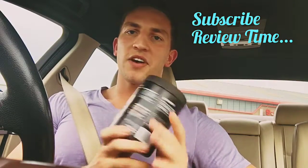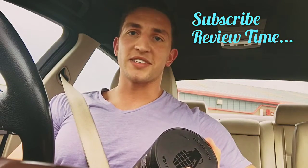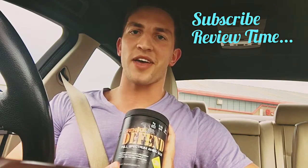It's been two months so far and I think I'll continue for another bit. This is Martinez and my review of Grenade Defend — hope you like it, share and subscribe, thank you.